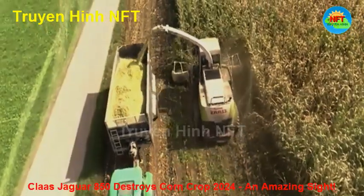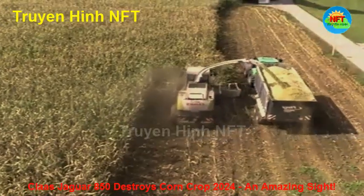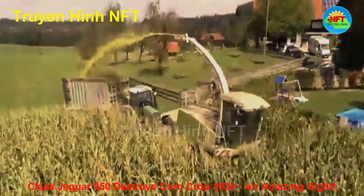At the scene, you can feel the smooth coordination between humans and machines. Each machine operates at high capacity. The engine noise echoes throughout the field, but does not create a sense of chaos.